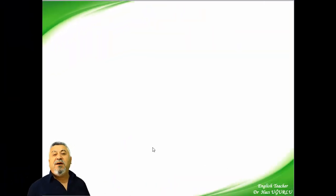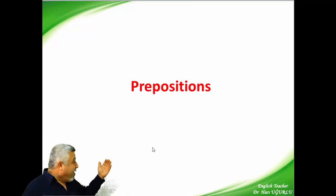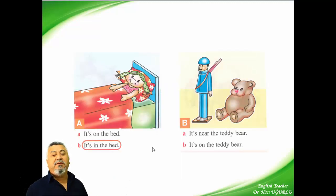My friends, now we are studying a different topic. What is it? It's the preposition topic. Today we are studying prepositions. For example, in the first picture: is it on the bed or in the bed? 'On' is a preposition, 'in' is also a preposition. Where is the girl? The girl is in the bed. So the answer is B. We use the preposition 'in' here.